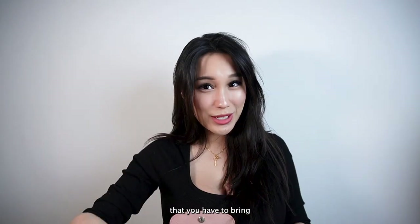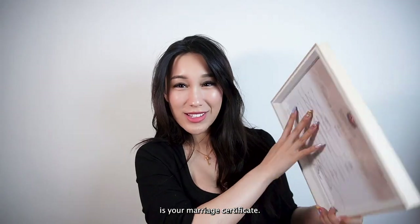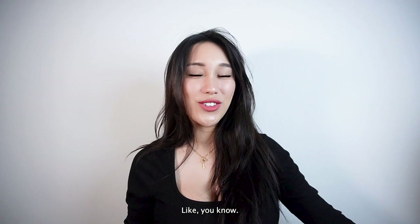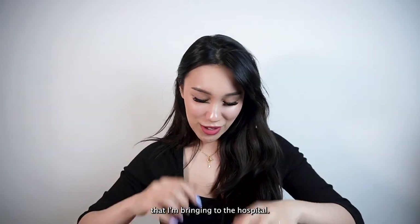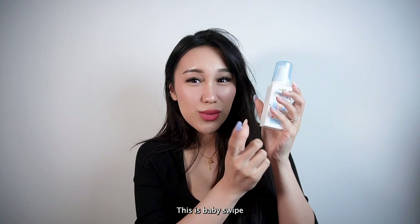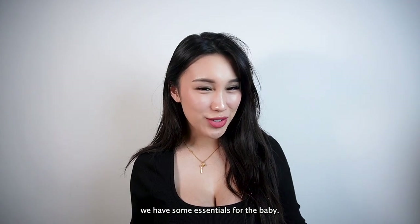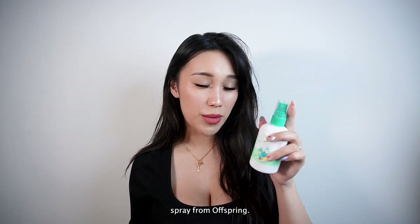First off, a very important thing you have to bring is your marriage certificate — you know, to verify everything. So I'm bringing that to the hospital. Then I'm actually going to be bringing some hand sanitizer in my bag. This is Baby Swipe hand sanitizing foam. Moving on, we have some essentials for the baby.